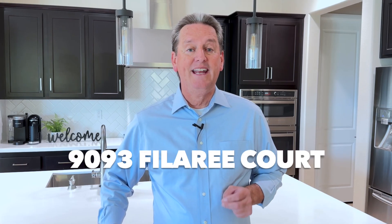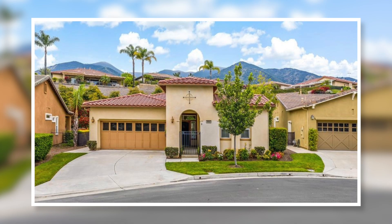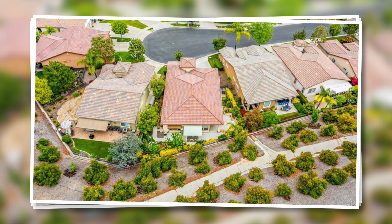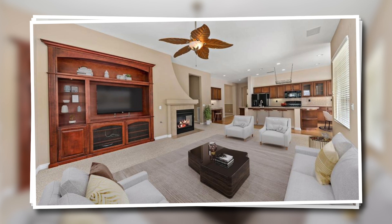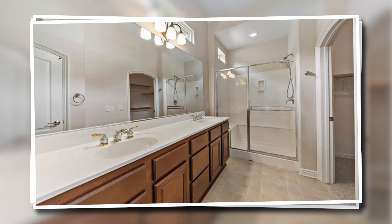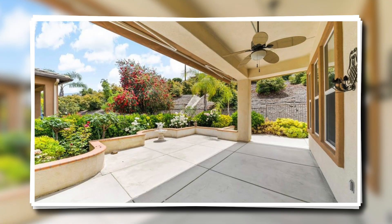The first home is located at 9093 Fillory Court. This is a two bedroom, two bath home with 1,671 square feet of living space. The home sits on a lot size of 6,100 square feet and has an attached two car garage. The home has a very open floor plan with a large kitchen that's open to the living room and dining room, and the living room has a built-in entertainment center and a gas fireplace. Plus there's an extra room that could be used as an office or a den, and the rear yard has a large cement patio and a covered section for shade.